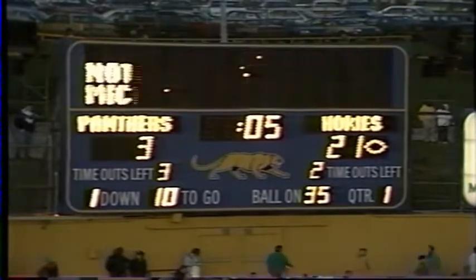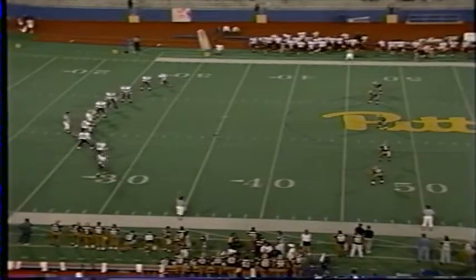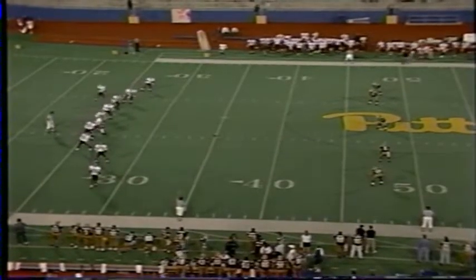55 yards! Leads 21-3, and the Hokie maroon-clad fans across the way are hooping and hollering and having a good time.